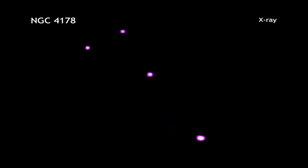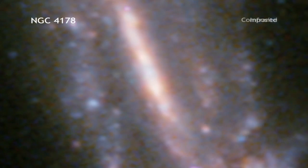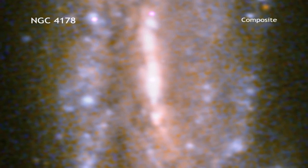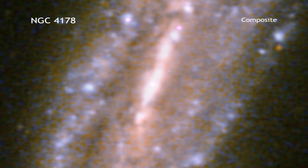An analysis of the Chandra data, along with infrared data from the Spitzer Space Telescope and radio data from the Very Large Array, suggests that the black hole has a mass less than about 200,000 times that of the Sun. This is lower than the mass of most supermassive black holes.